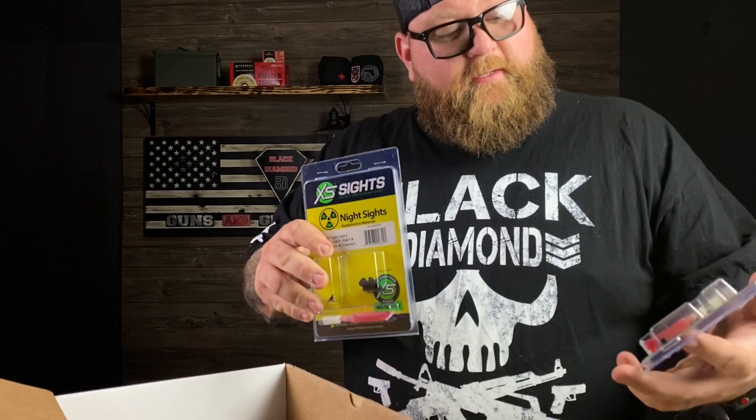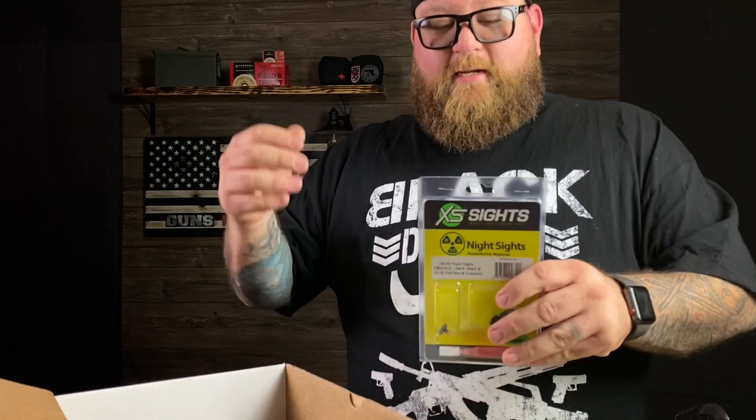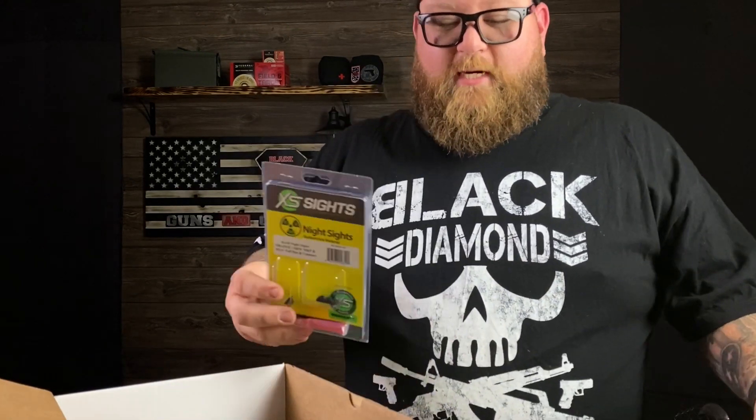RAM sights from XS Sights is the new thing coming out — go check them out. You'd be living under a rock if you didn't know who XS Sights are. Basically the best sights for pistols — these things are awesome, go on any carry pistol out there. XS Sights is where it's at. Go check out their DXT2s.